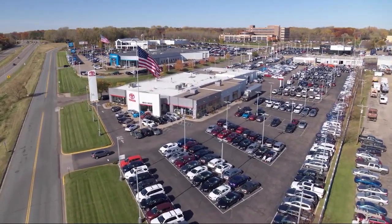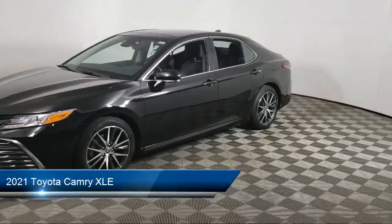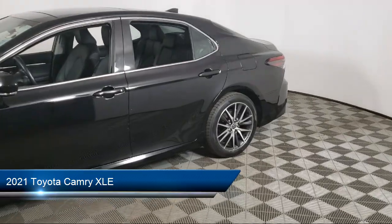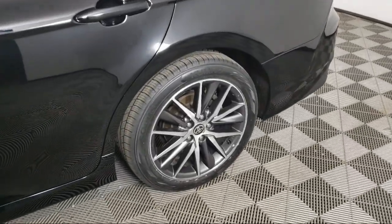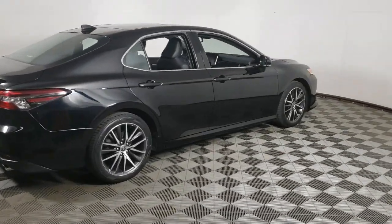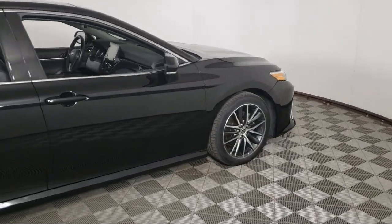Invergrove Toyota welcomes your interest in one of our great vehicles that comes equipped with all-wheel drive, leather seating, keyless entry, air conditioning, traction control, power windows, cruise control, daytime running lights, power door locks, heated side mirrors, and has less than 25,000 miles on the odometer.